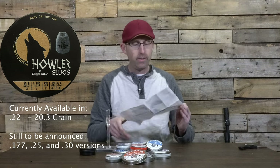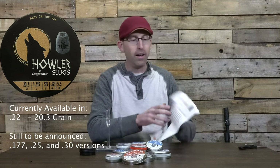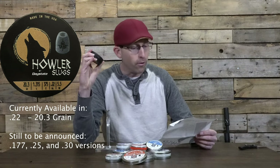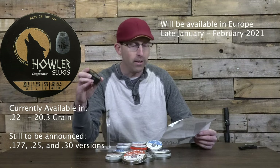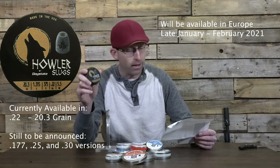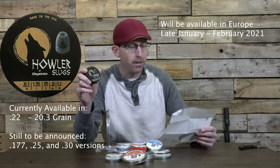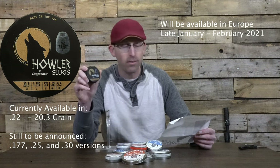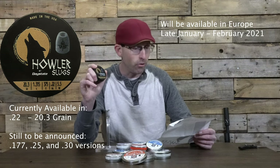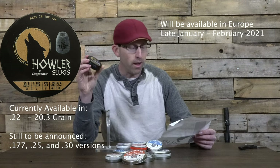Howler Slugs — new from Daystate. The ammo is manufactured in the United States of America by Nielsen Specialty Ammo, chosen after hours of research and testing specifically for the ART barrel. Now, just because it's made for the ART barrel doesn't mean this won't work in your airgun if it's not an ART barrel, but it does say it was made specifically in conjunction with the Daystate ART barrels. So if you happen to have one of those, give these slugs a try.